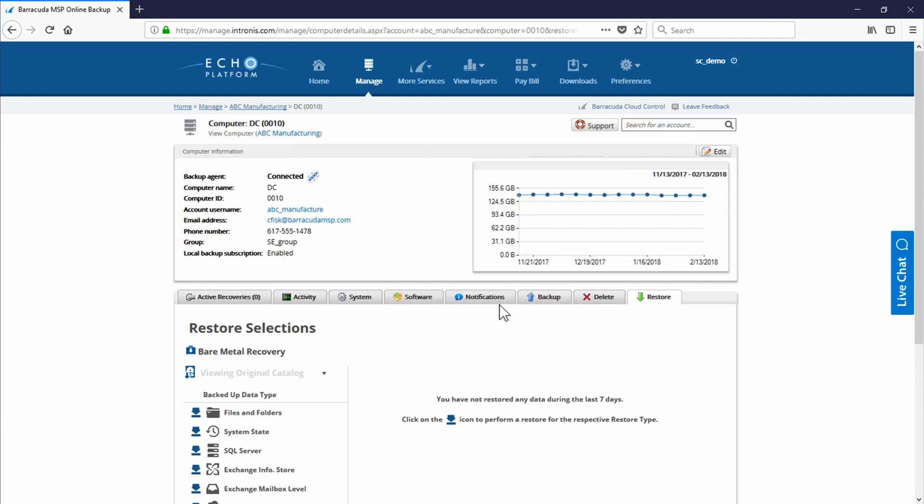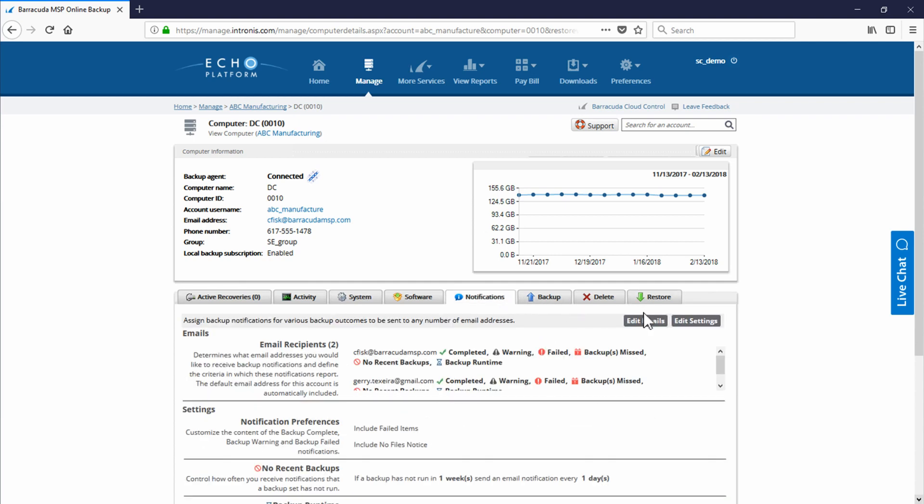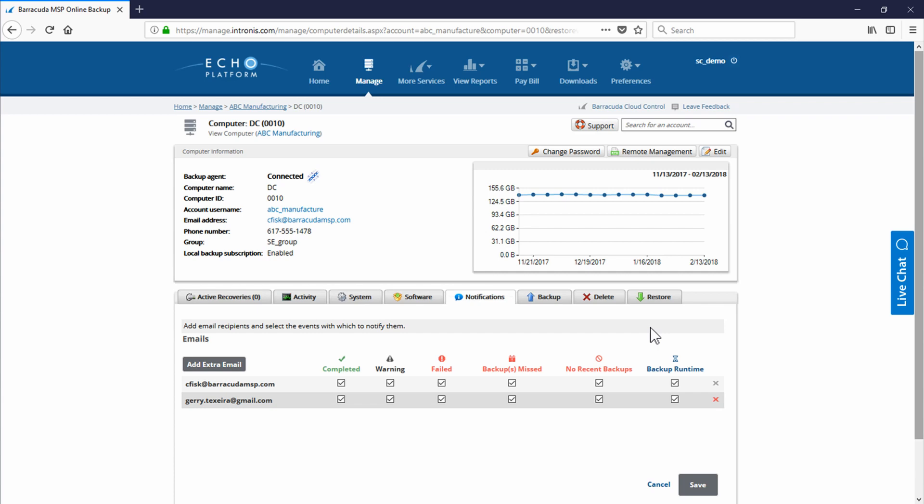We're going to move over and take a look at notifications. We've got some great options for partners who are looking to protect both MSP and Time and Materials customers. For T&M customers, you can choose to send notifications to both you and your customer's ticketing systems, so they can have their own backup management. For MSP customers, you can just turn on backup complete notifications to send to them, with the rest being sent into your ticketing system. Through the branding option, we even allow partners to customize the send-from name, send-from email, and even the contents.